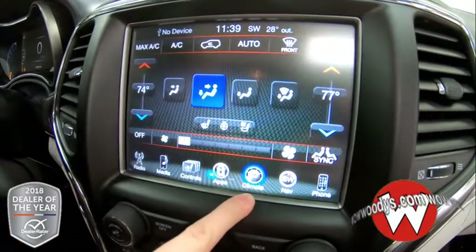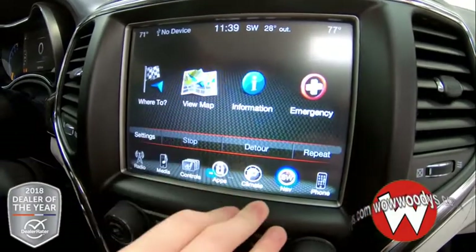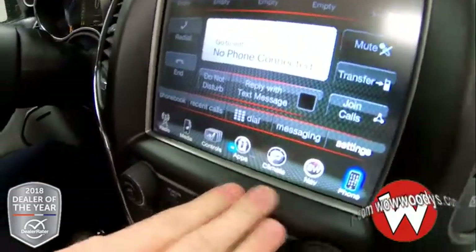Your climate controls are here and they are dual, so you have different settings on each side. And then you have your navigation system so you can get to your destination super easily. Your phone settings are here so you can connect your phone with Bluetooth, make phone calls, and text messages.